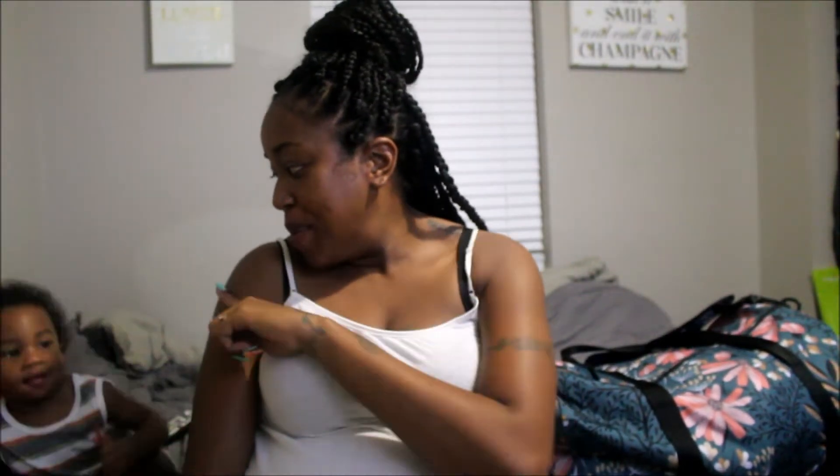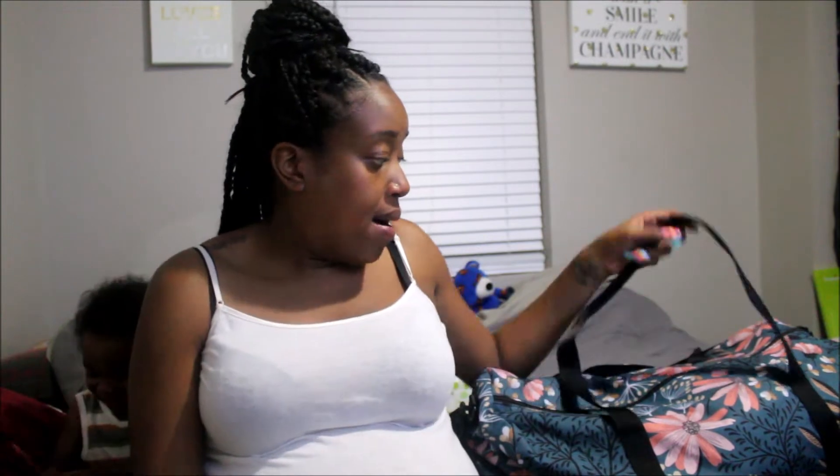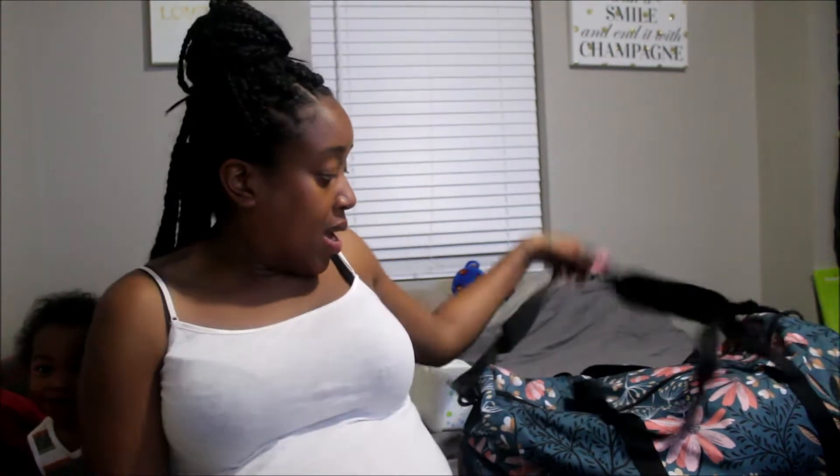Hey guys, this is your girl Breezy and I'm back with another video. My baby boy is joining me of course. I wanted to go ahead and share with you guys what's going to be in my diaper bag and hospital bag for when I do go to the hospital. I am due in actually five days — June 6th, today is June 1st.